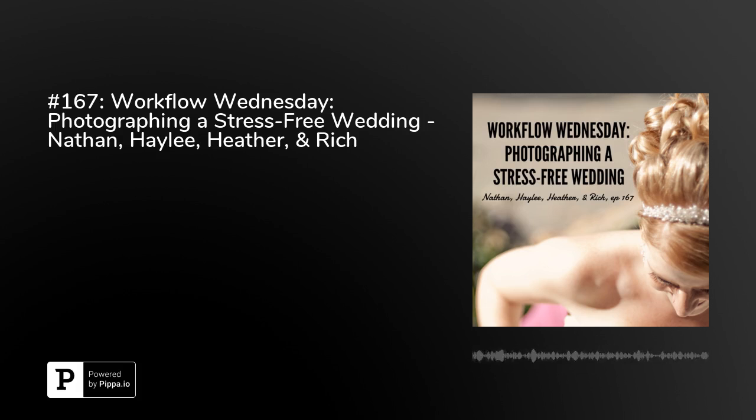Hey friends, welcome to Boca, a podcast exploring the ever-blurring lines between the personal and business lives of professional photographers. This is your host, Nathan Holritz.